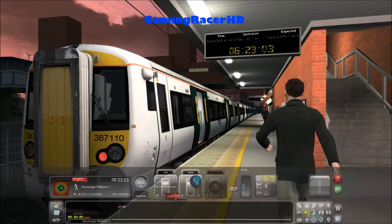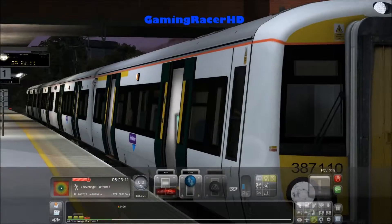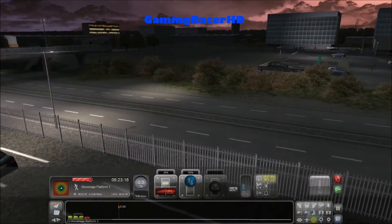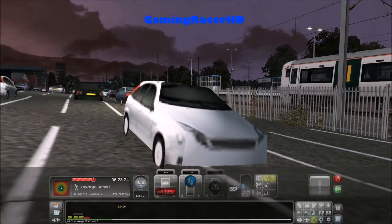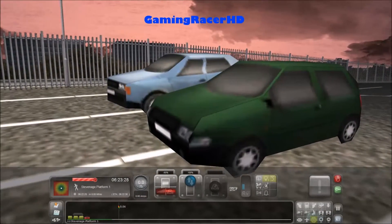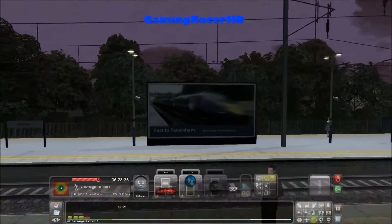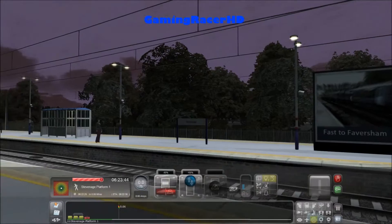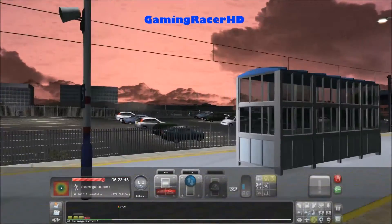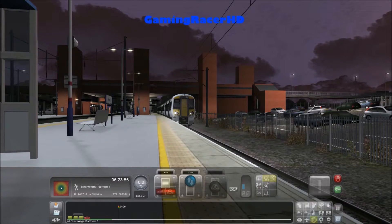Those stairs are pretty good actually. The sky is so red. The car park - these cars look so realistic. I think this looks like a Ford. This one looks like a Golf maybe. Look at those graphics, top notch. We're about to depart Stevenage. Stand clear of the doors. Let's get going.